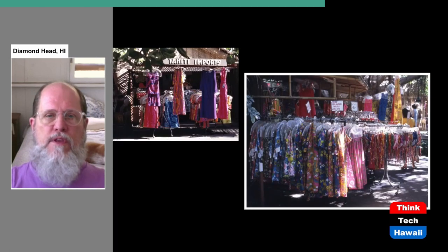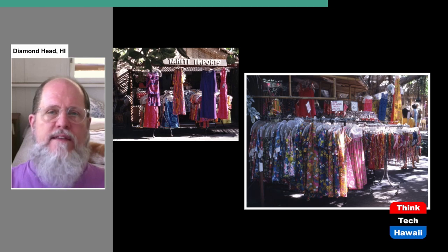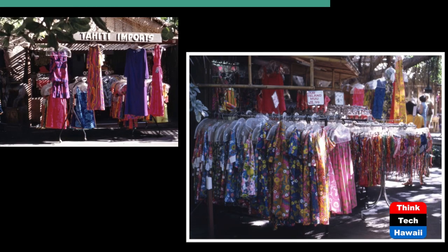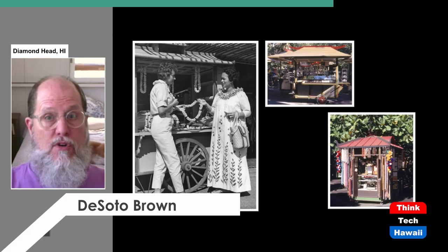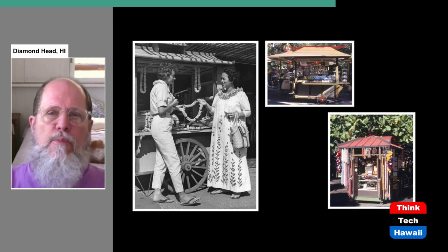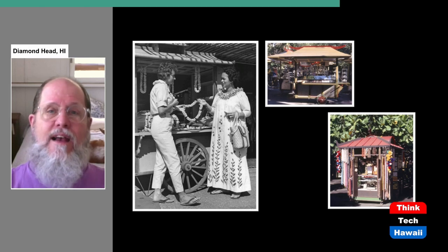Something that struck people from the United States was how merchandise in some places was literally outdoors on racks with nothing over it — crazy because in most parts of North America it's too cold or wet to do this. Selling these bright-colored Aloha Ware clothes uniquely associated with Hawaii caught a lot of people's attention. There were also kiosks — freestanding push carts — supposed to make you think you were in Asia or some other place with independent vendors like this, which you didn't find in the United States in any quantity in the 1950s and 60s. It was part of the exotic ambience.